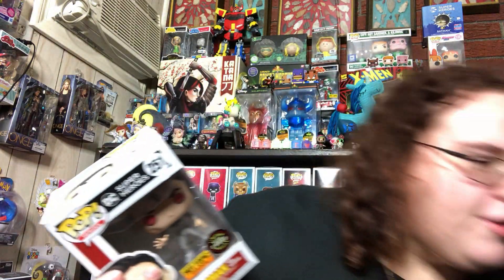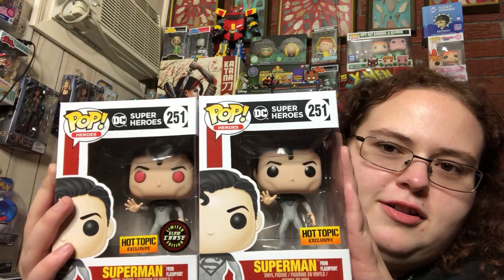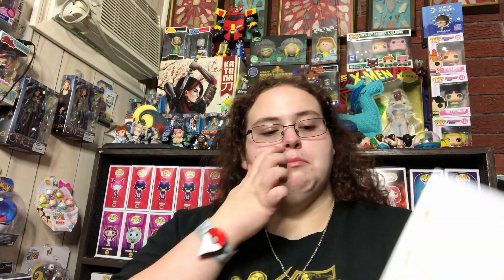So I went into Hot Topic to pick up my order for the Superman Flashpoint, and by the way, I'm still so glad that I called this. If you saw the Flashpoint Wonder Woman video, I said they really need to make a skinny Superman. So happy that they made it.